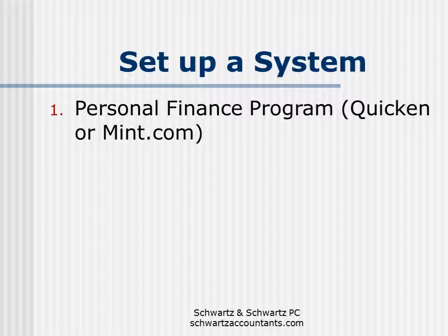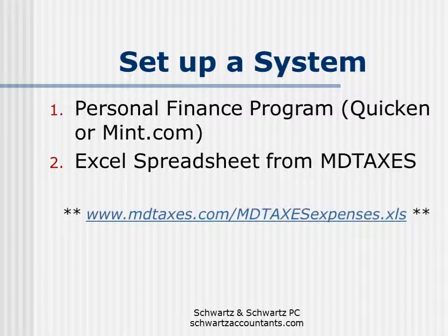Since you can save some taxes by claiming your professional expenses, you want to set up a system to keep track of those expenses. The best system is to use a personal finance program such as Quicken or mint.com. With either of these, you get everything set up correctly and it keeps track of all the checks you write during the year and all your credit card transactions. At the end of the year, you press one button, it generates a report, and it puts your different professional expenses in the proper categories. The second option is to use an Excel spreadsheet available on MDtaxes.com, which has preset expense categories — basically the 16 categories listed at the beginning of this presentation — with a column for each month. You put the expense in the correct column each month and it tallies everything up for you.